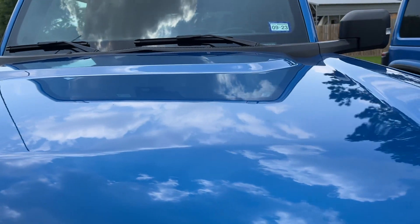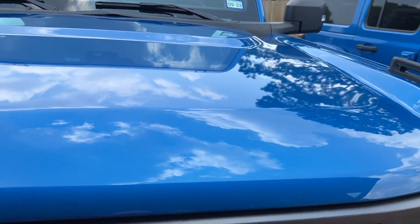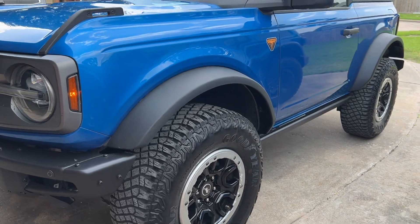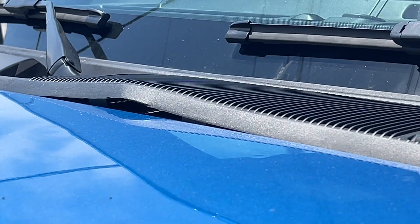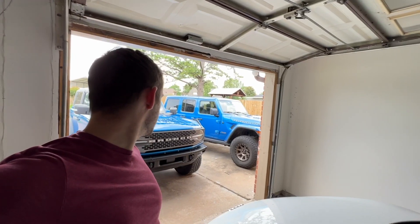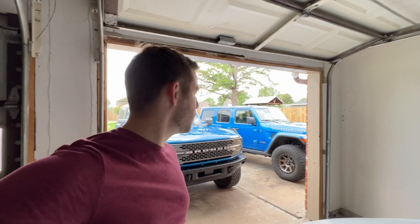Alright, look at that guys — we got the hood all fixed up, it looks so much better! And they washed it so it's actually clean now, which is nice. First step in getting the Bronco ready. Next thing I'm going to do is order that new plastic trim piece for the dash, which should be pretty easy — I'll just order it and put it on myself. Then the last thing to do is reinstall those seats, which I may or may not do today.